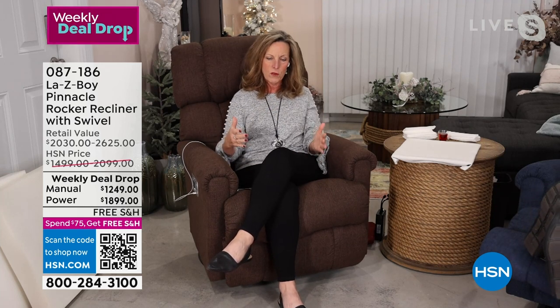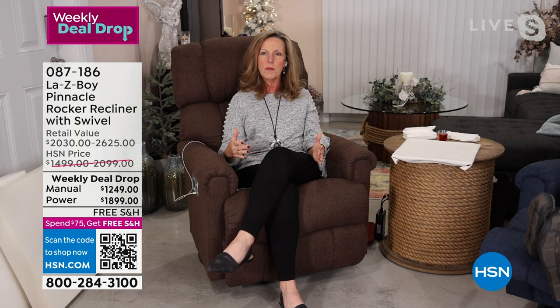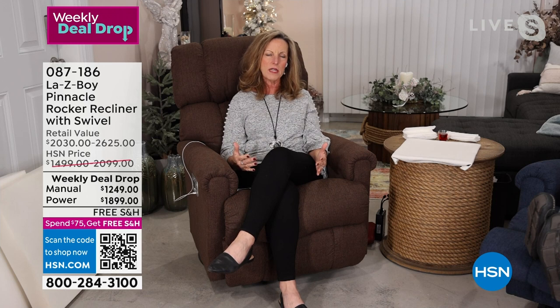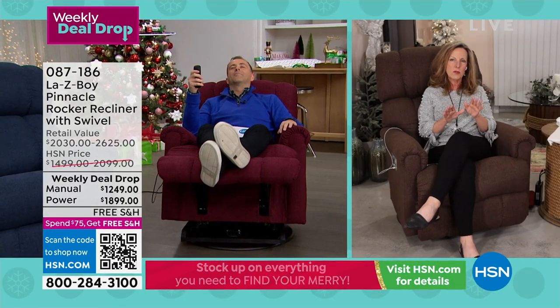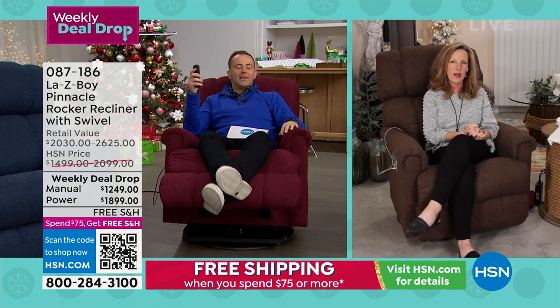This was engineered by Tempur-Pedic — the number one in the mattress industry — and LazyBoy engineers together. We are the only company offering this type of seating. When you first sit down it feels firm, then it accepts your body weight, heat, and size and sets to you perfectly comfortable.